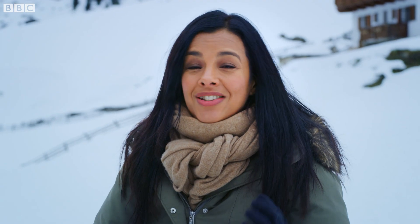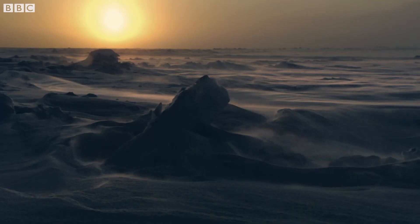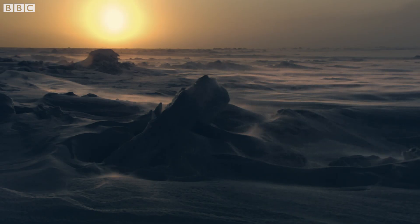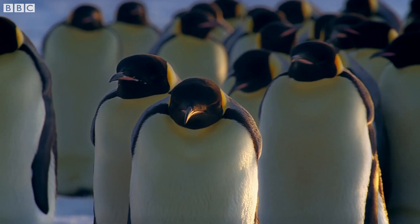Now in the Antarctic, one particular species is using this huddling strategy in such a beautifully complex way that scientists are only just beginning to fully understand it. Emperor penguins are one of nature's great survivors.